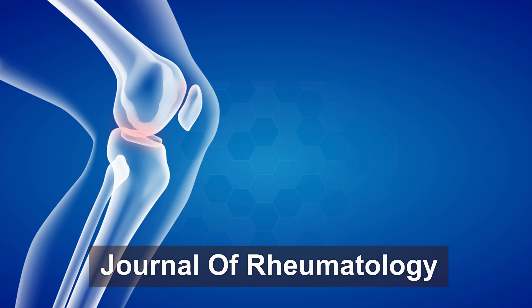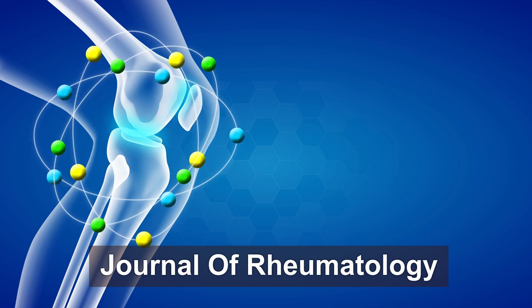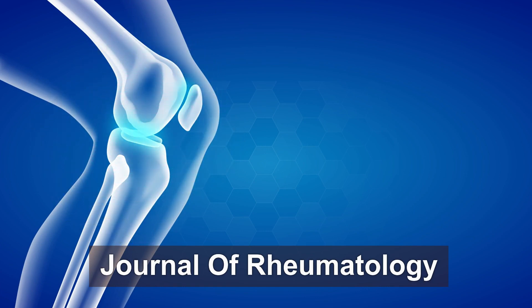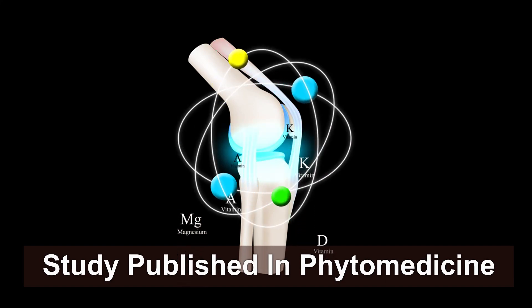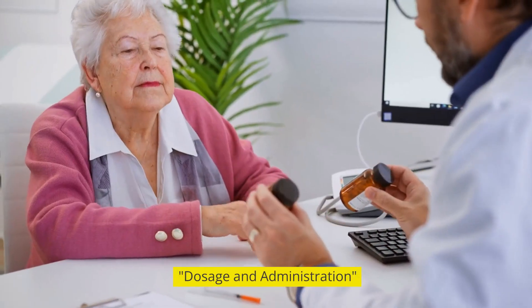In a randomized controlled trial published in the Journal of Rheumatology, researchers found that Boswellia extracts significantly improved knee pain and physical functioning in individuals with osteoarthritis. Another study published in Phytomedicine showed that Boswellia reduced swelling and inflammation in patients with rheumatoid arthritis.